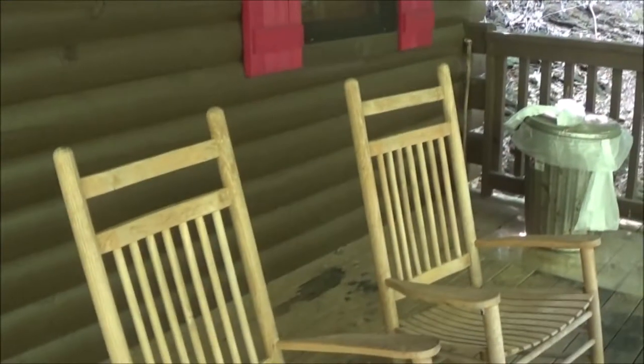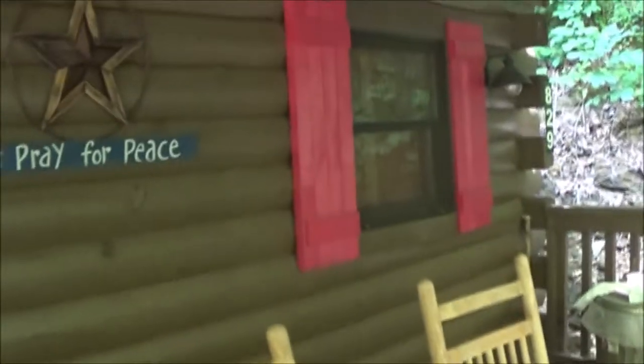This is our cabin at Hidden Mountain Resort East. You walk up the stairs into the front, got the front porch swing, front door, and two rockers on the front porch.